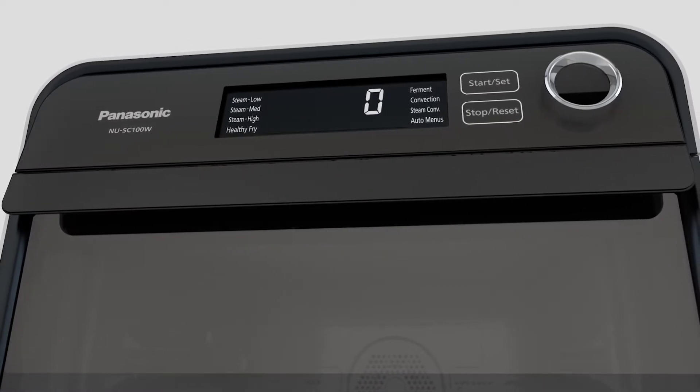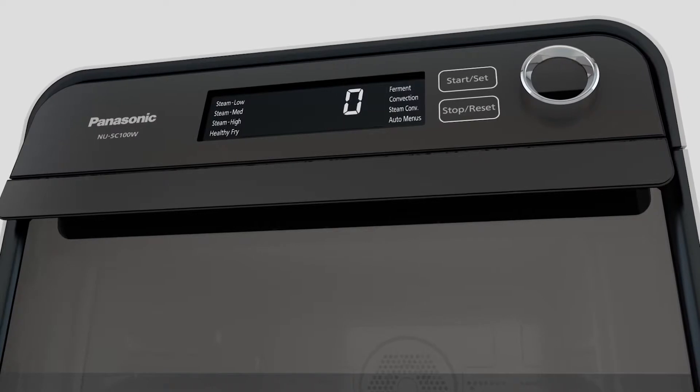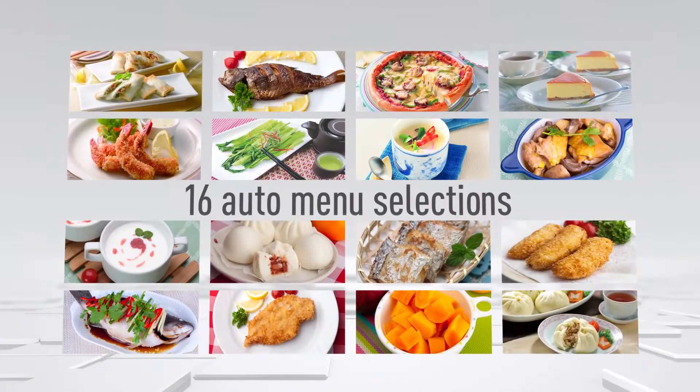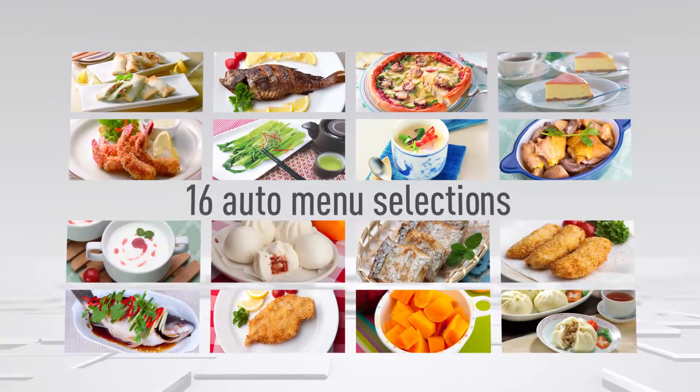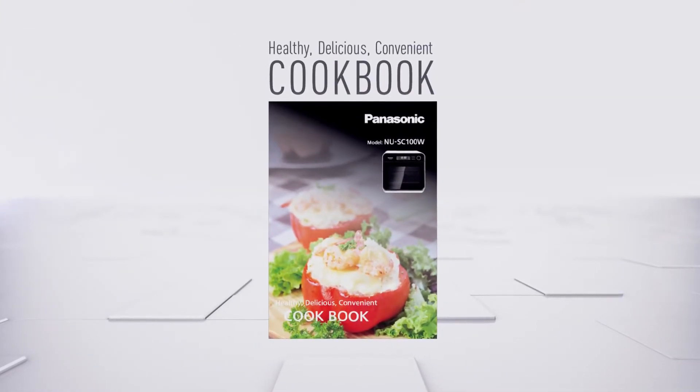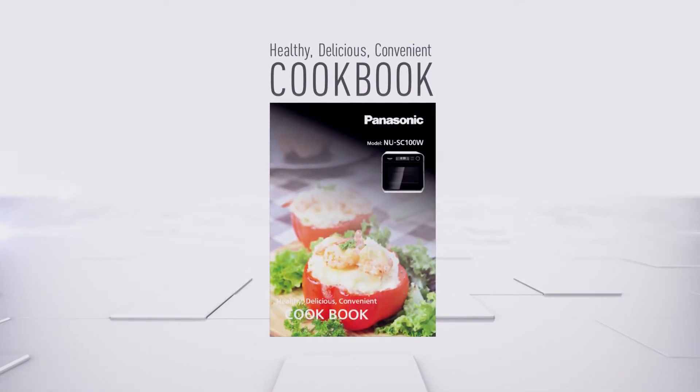The large display is easy to view, while the dial is easy to operate. 16 auto menu selections give you instant access to classic everyday dishes, and the included recipe book features 30 choice recipes to expand your cooking repertoire.